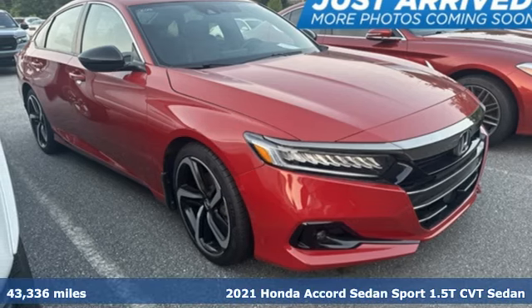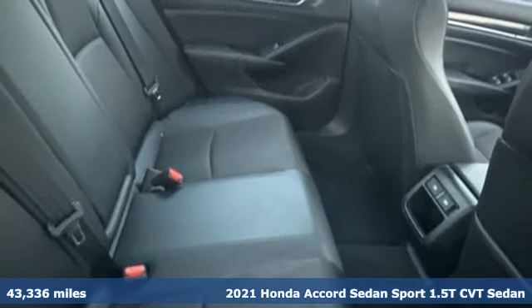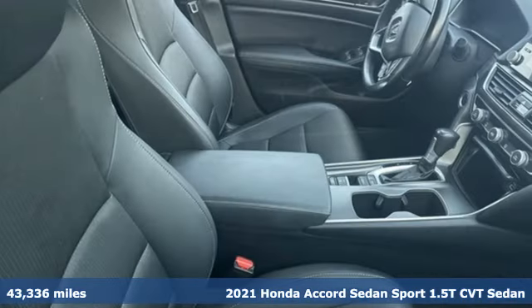It's a 2021 Honda Accord sedan. Honda's flagship car isn't just a vehicle, it's a legacy. It comes with great features you'll love.